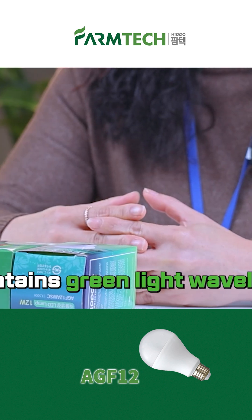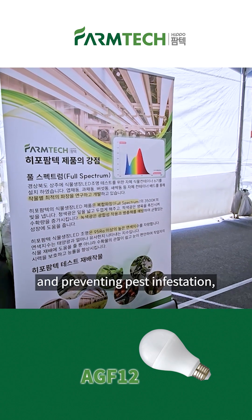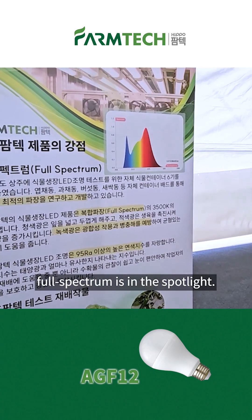Secondly, it contains green light wavelength. When it was found that green wavelength is effective in growth balance and preventing pest infestation, full spectrum is in the spotlight.